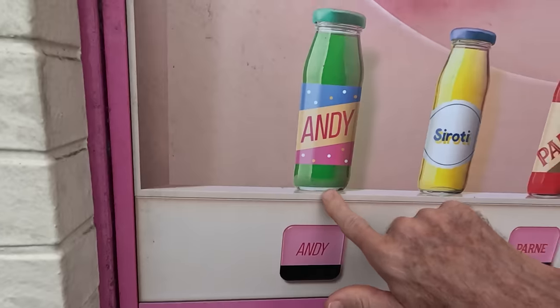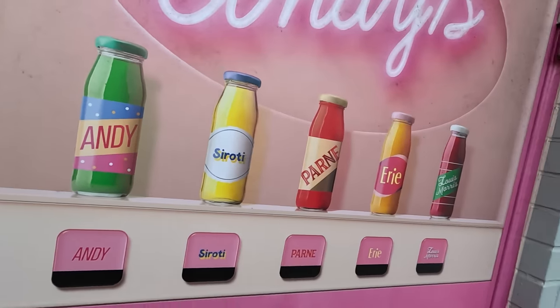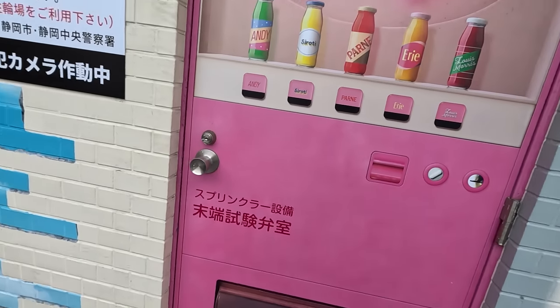What is that? Some green tea potion soft drink. It's Andy's — it's cool though, huh?